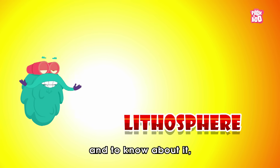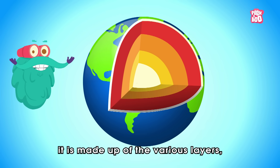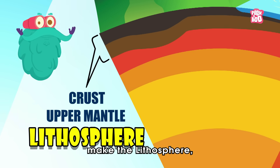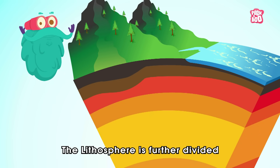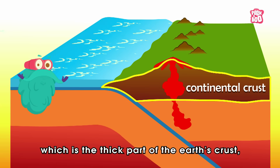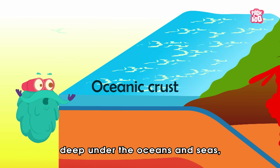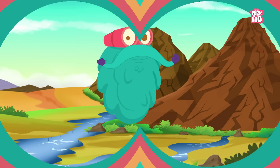Let's have a good look at each of them, starting with the lithosphere. To know about it, let's peek a little beneath the Earth's surface. As you can see, it is made up of various layers, out of which the crust and the upper layer of the mantle make the lithosphere — which is basically the solid portion of the Earth. The lithosphere is further divided into two parts: the continental crust, which is the thick part that forms the large land masses, and the oceanic crust, found deep under the oceans and seas, which is denser than the continental crust.